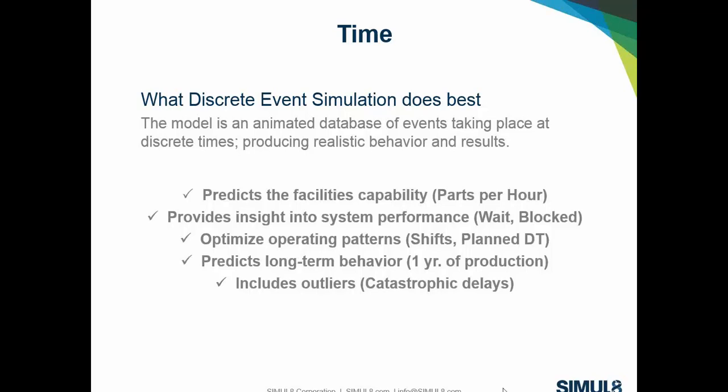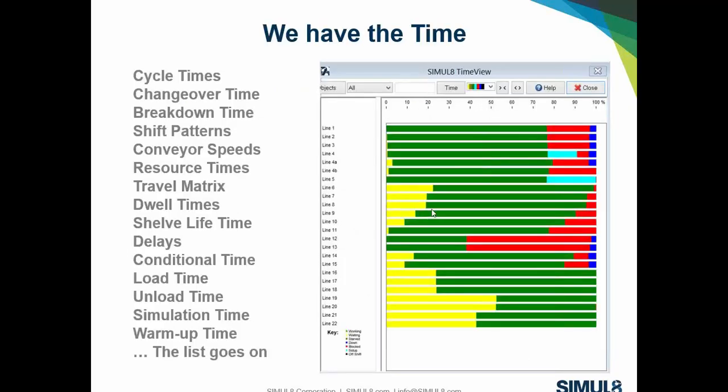The time factors that come into play when building a model include cycle times, changeover, breakdowns, dwell times in a buffer, resources and their travel matrix, conditional times, load and unload times, and overall run time. The list goes on. When we put all these time factors into a model, the results become really important — we can see how all lines are operating together, tracking work time, wait time, block time, and changeover time.